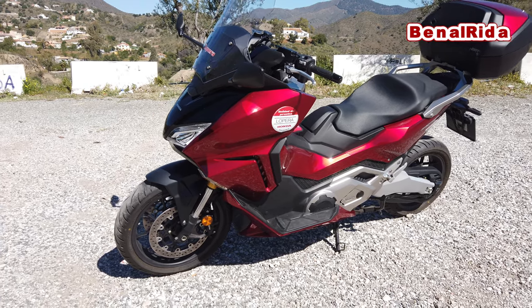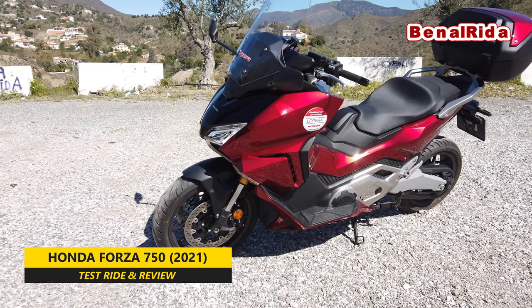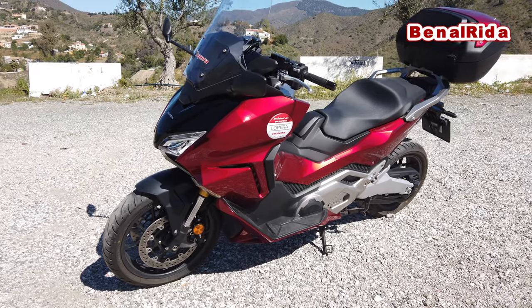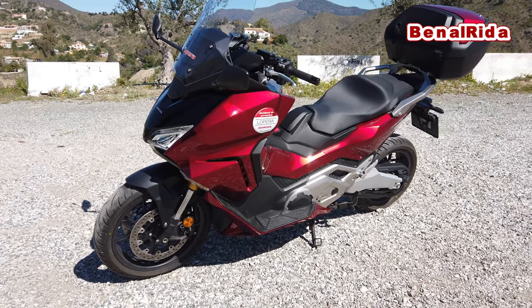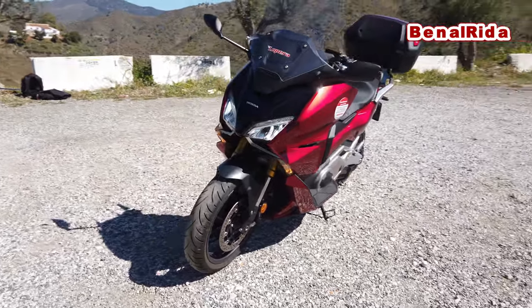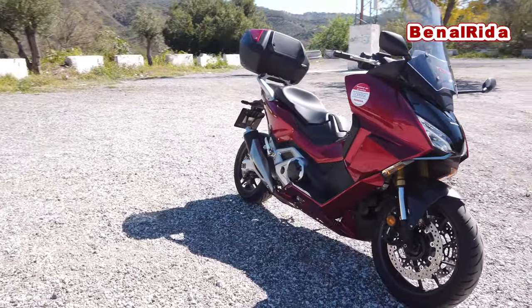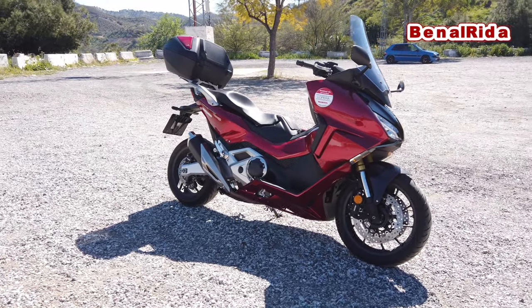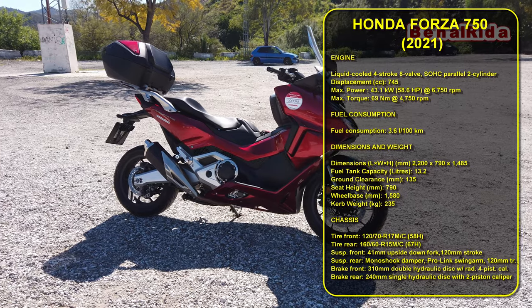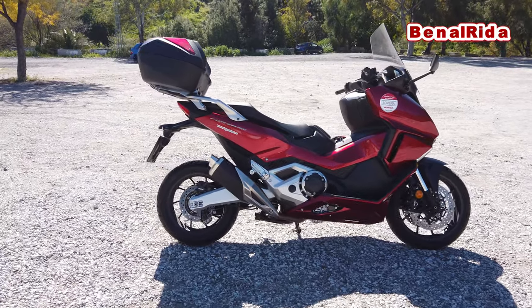Today we're testing out the Honda Forza 750. It is a new maxi scooter 2021, which actually from the design comes from the Honda Integra. The front still looks like the Integra to me. We have a liquid-cooled two-cylinder four-stroke eight-valve engine with 745 cubic centimeters. It has 43.1 kilowatts or 58.6 horsepower at 6750. The maximum torque is 69 newton meters already at 4750.